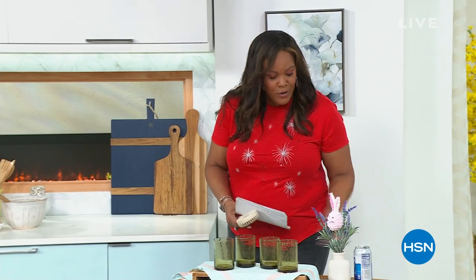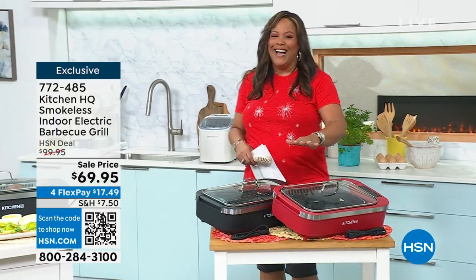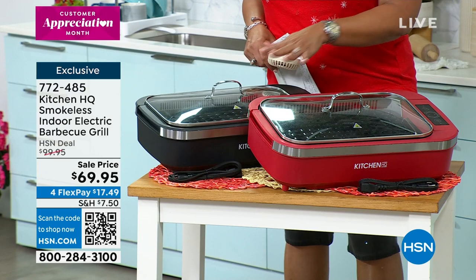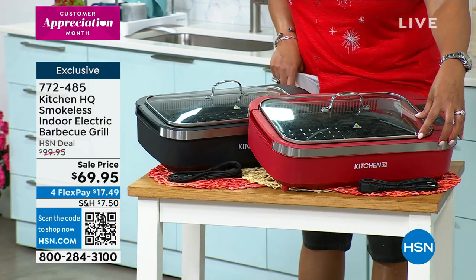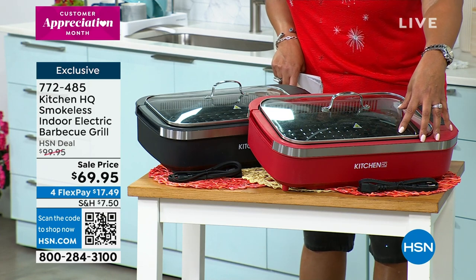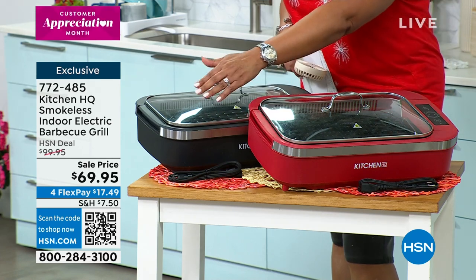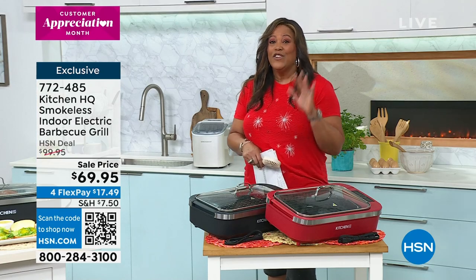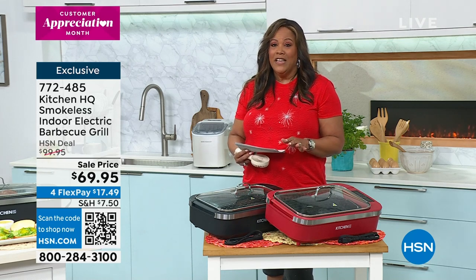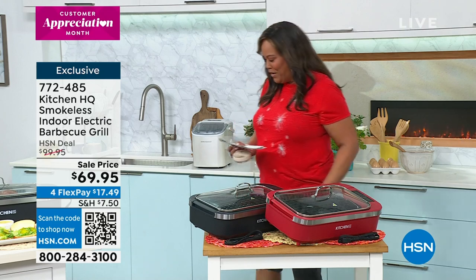Let's get over to the Kitchen HQ smokeless grill. It's $30 off at $69.95 for a $100 grill, only $17.49 to get home on FlexPay. No smoke, no propane, no charcoal. The red only has 20 left and is about to sell out, with final 600 in black. Black goes with everything.